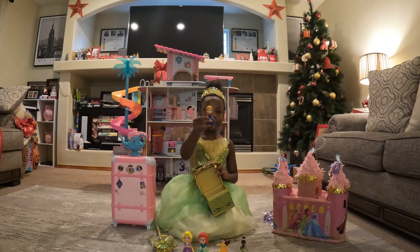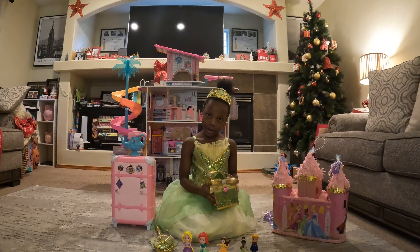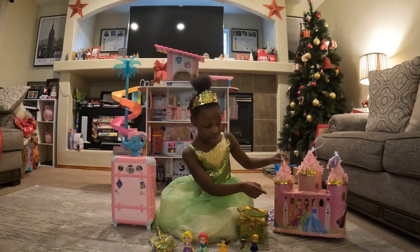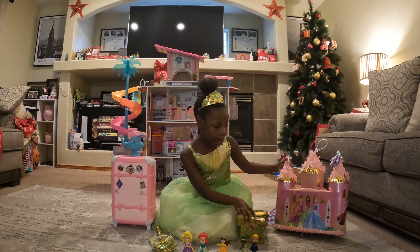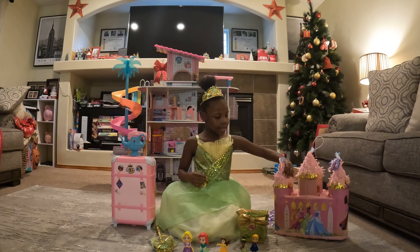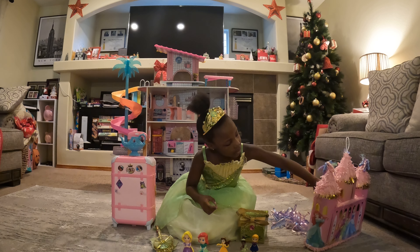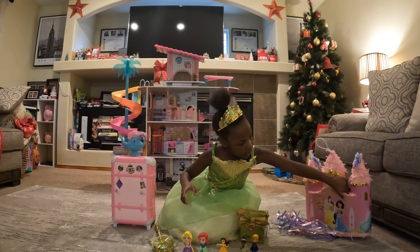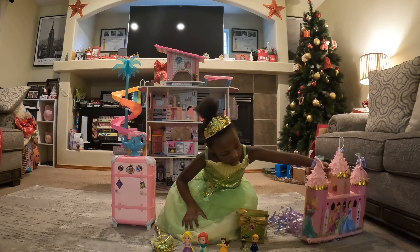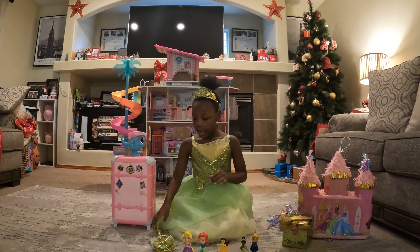And we have this princess from Arendelle, and we have my castle with Tiana, and then we have Rapunzel, and then this princess Cinderella, and then we have Ariel, and we have Jasmine and Belle and Aurora.